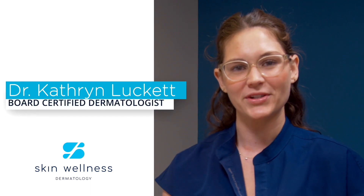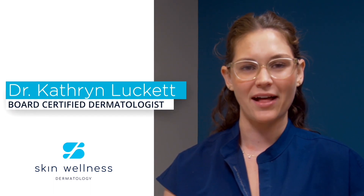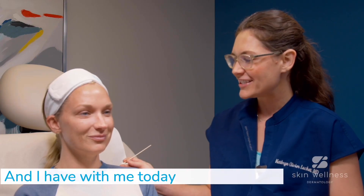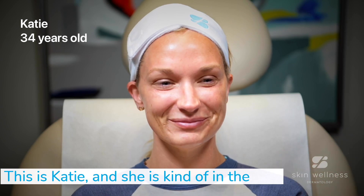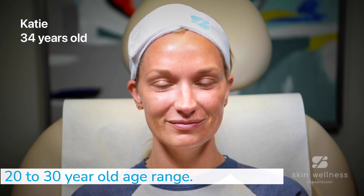Hi, everyone. My name is Dr. Katie Luckett. I am a board-certified dermatologist at Skin Wellness Dermatology here in Birmingham, Alabama, and I have with me today the amazing patient. This is Katie, and she is kind of in the 20 to 30 year old age range.